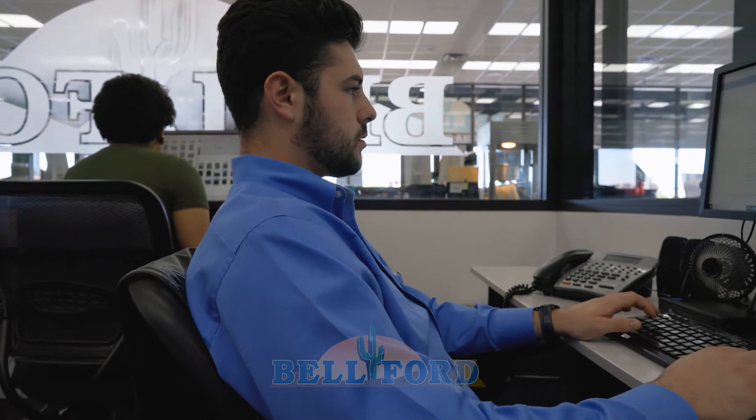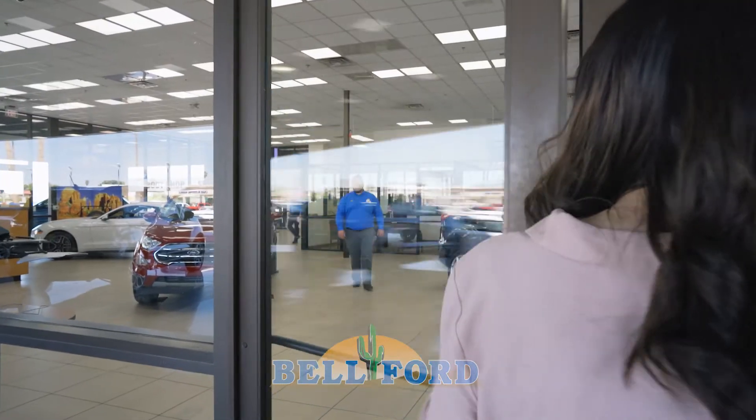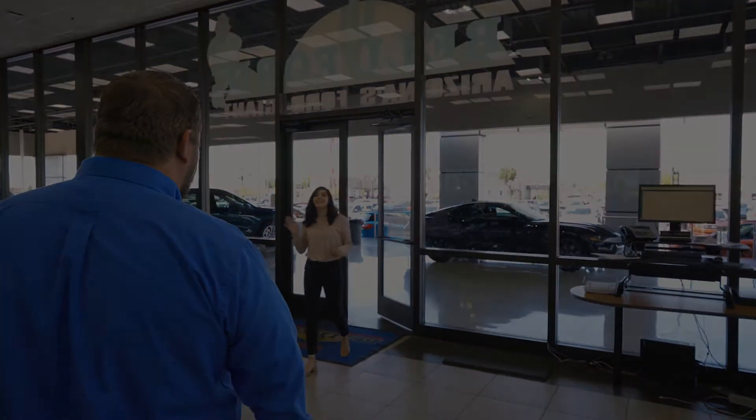It's that simple. Our team will contact you shortly to put you in the car of your dreams. With complimentary pickup and delivery, Belford is always here for you.